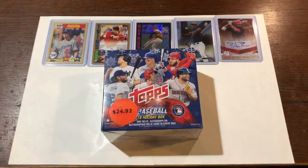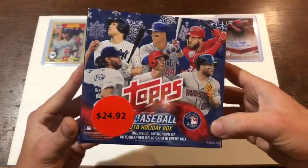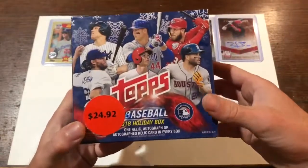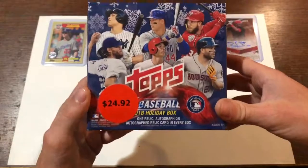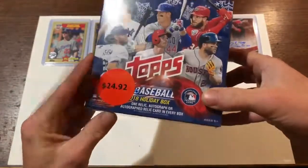Welcome back to Bradley Bros. Today we have a special surprise — we are doing a 2018 holiday special from Walmart. My local Walmart still had two of these sitting on the shelf. I've been eyeing them up for the last couple weeks and finally decided to grab one. They're on sale for $24.92.